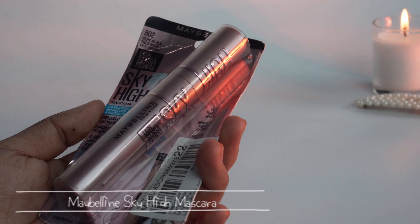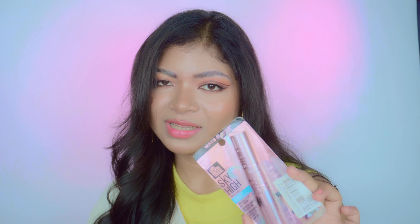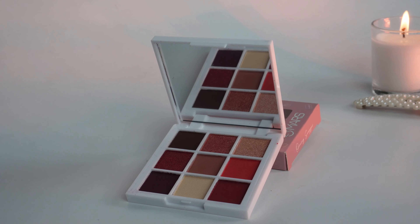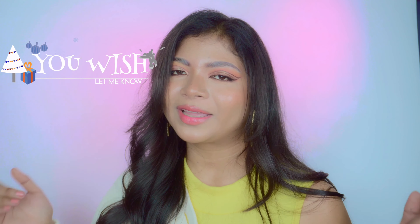I also got the Maybelline Sky High Mascara — finally got it! It's waterproof and gives length and volume to your lashes. Haven't tried it yet. Last but not least, the Mars 'I Belong in Your Eyes' Eyeshadow Palette with nine eyeshadows — six mattes and three shimmers — it looks really pretty. If you want a single item review, let me know in the comments below. That's it for today's video — I hope you enjoyed this haul! Please like, share, and subscribe. Bye!